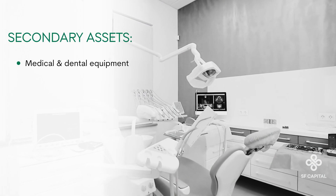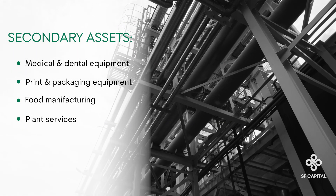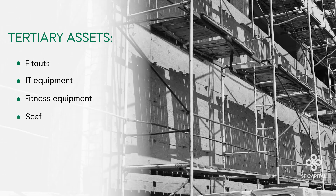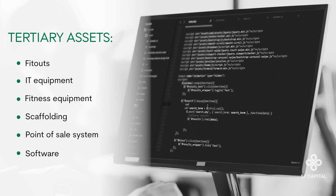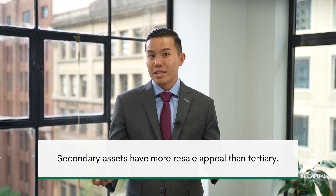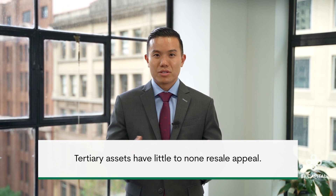Secondary asset examples are medical and dental equipment, print and packaging equipment, food manufacturing, plant services, and so on. And finally, tertiary asset examples are fit outs, IT equipment, fitness equipment, scaffolding, point of sale systems, software, and so on. As you can probably tell, primary assets have more resale appeal than secondary assets. Secondary assets have more resale appeal than tertiary, whilst tertiary assets virtually have little to none. This is the general differentiator between them.